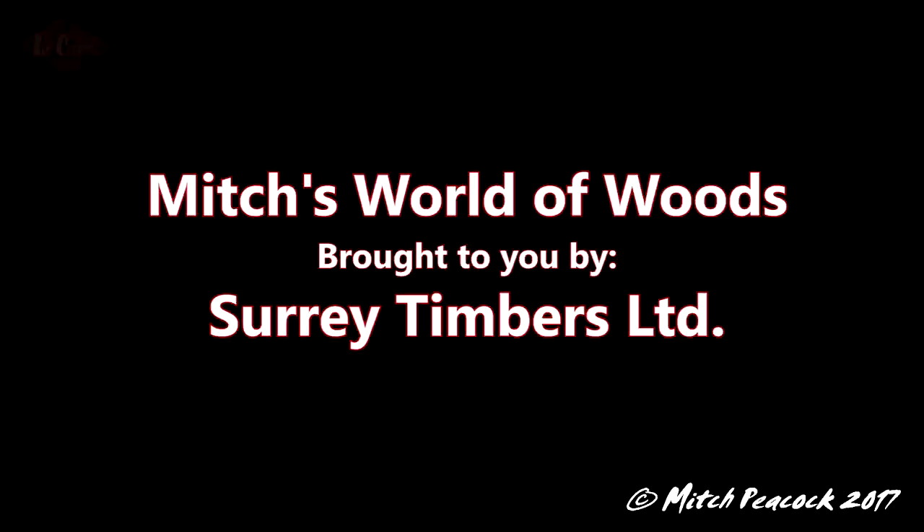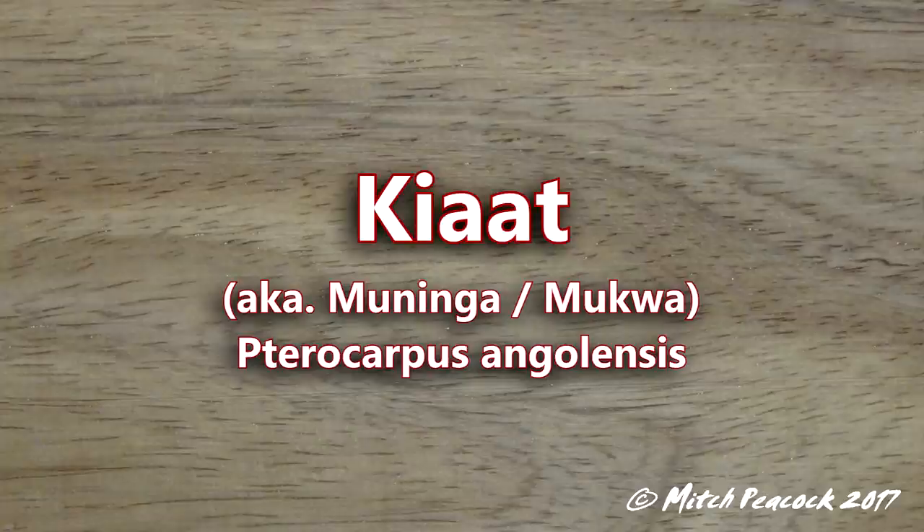Hi, welcome to Mitch's World of Woods, brought to you by Surrey Timbers Ltd, suppliers of local and exotic hardwoods. Kayat, Pterocarpus angelensis, also known as Meningua and Mukwa.